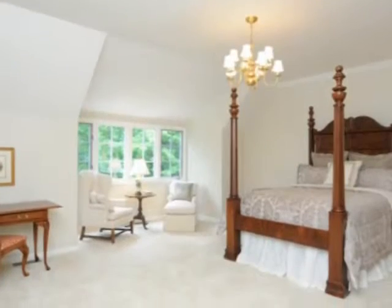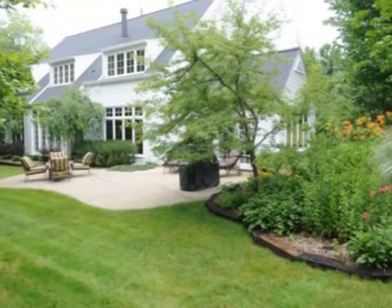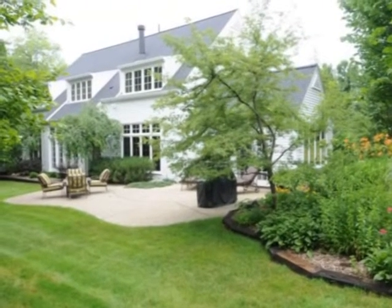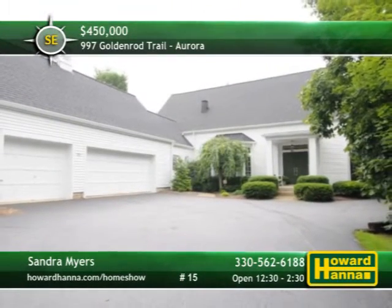Crown molding encircles the upper-level master suite, connected to a walk-in closet or dressing room. A four-season sunroom permits access to the side deck, back patio, and attractive perennial gardens. Tour all 4,000 square feet of finished living space this afternoon with Sandy Myers.